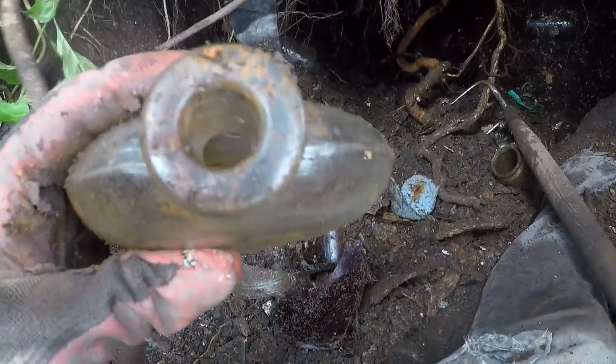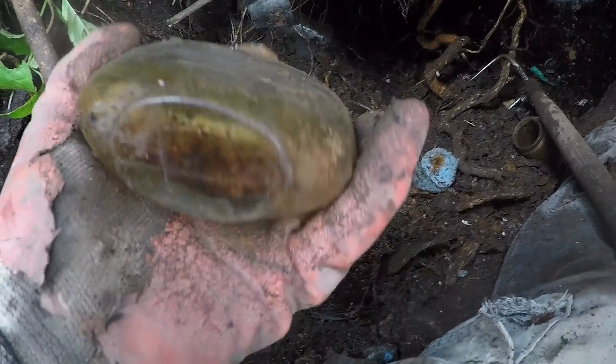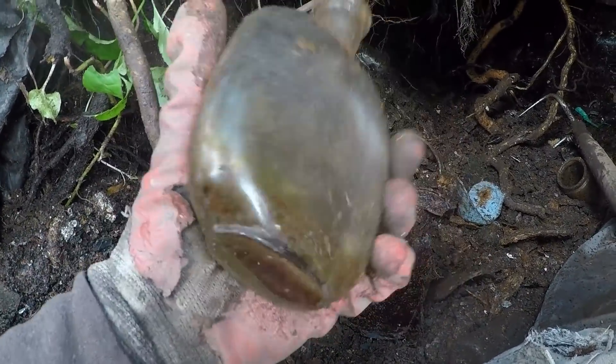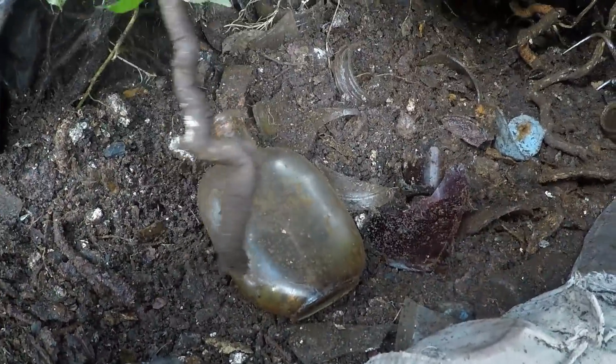Alright, I'm on to good stuff now folks — check out this old foot with cork top flask. Look how nice that is! It's a really unique shape and it's perfect. It's a shame it didn't have embossing on it, but it's a good one. Find them all day long — that'll look nice in my collection, nice for free.